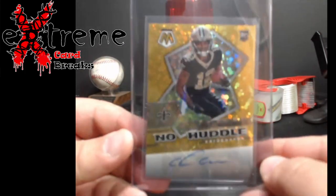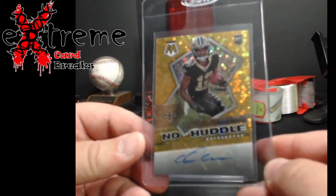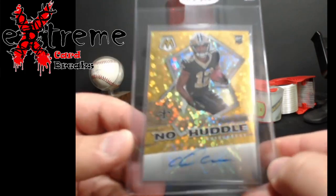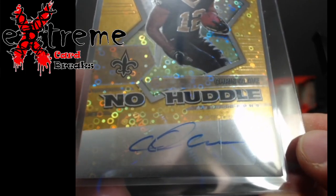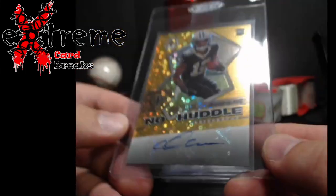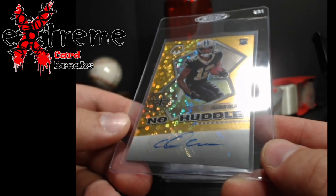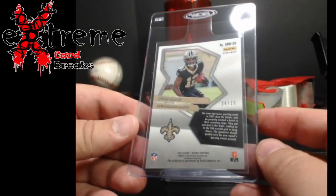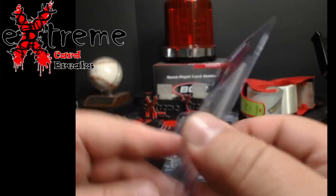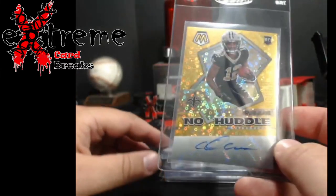First up, this will go out to get graded — Chris Alave no-huddle, and that's out of 10. Now if you look here at the sticker, see where that line is? It's all on the sticker. We're curious whether they'll grade the sticker as being part of the card or not, because that line's not on anywhere else. We'll see what happens — it's something I've always wondered about.